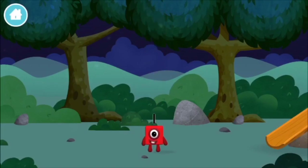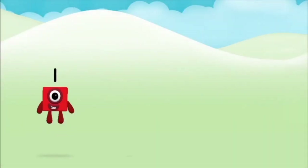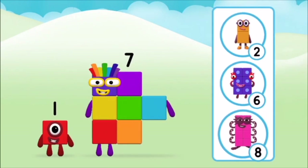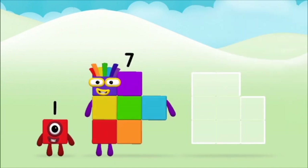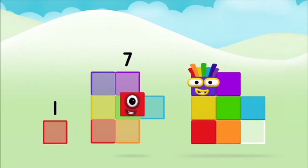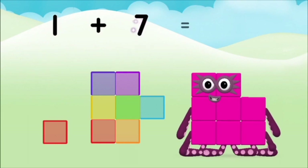You've found one! Do you know which number block you'll make when you add these two number blocks together? Great! Add the number blocks together! Seven! One! One plus seven equals eight!